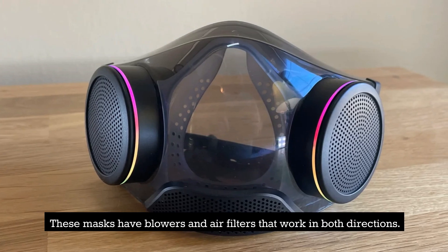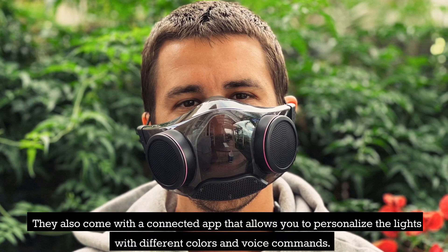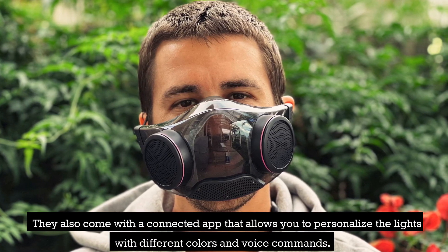These masks have blowers and air filters that work in both directions. They also come with a connected app that allows you to personalize the lights with different colors and voice commands.